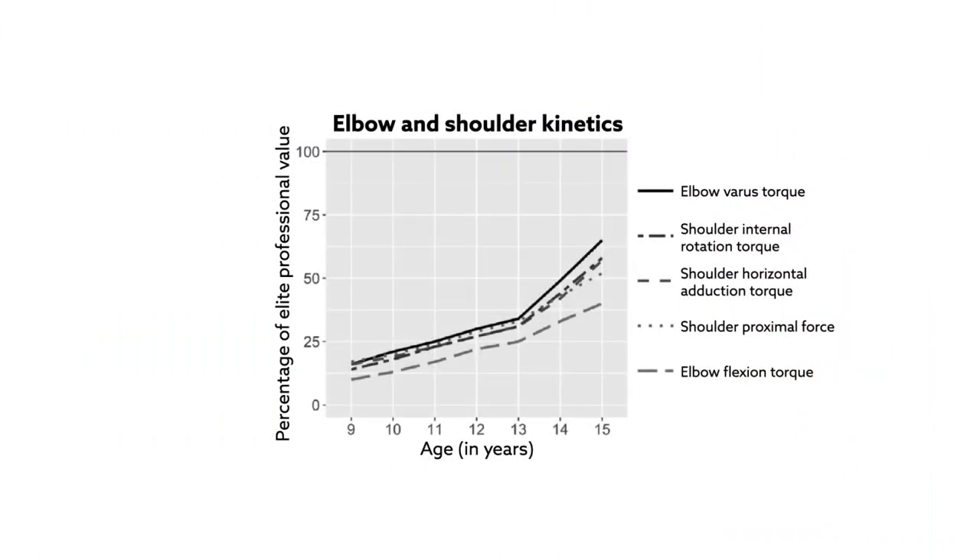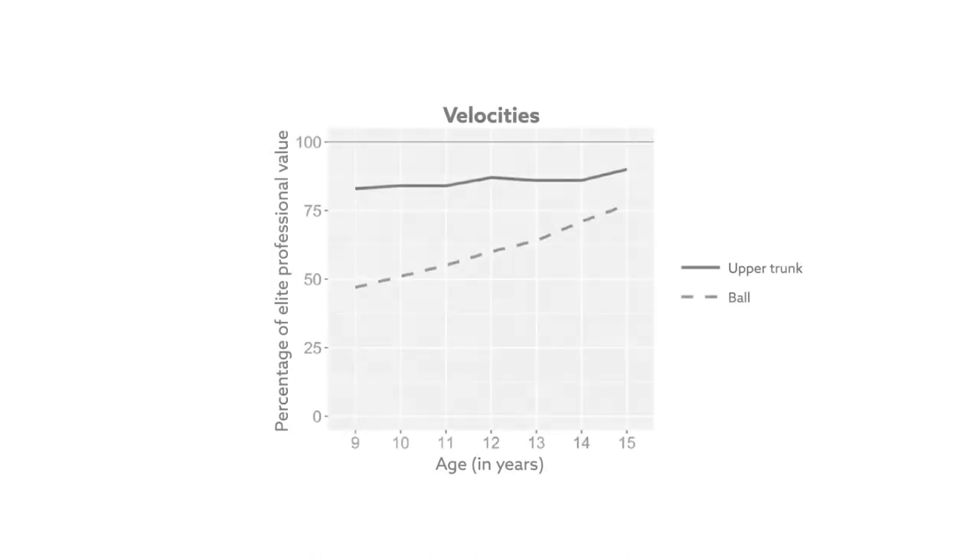Elbow and shoulder torques also increased, particularly between 13 and 15 years of age. Together, these changes increased ball velocity.